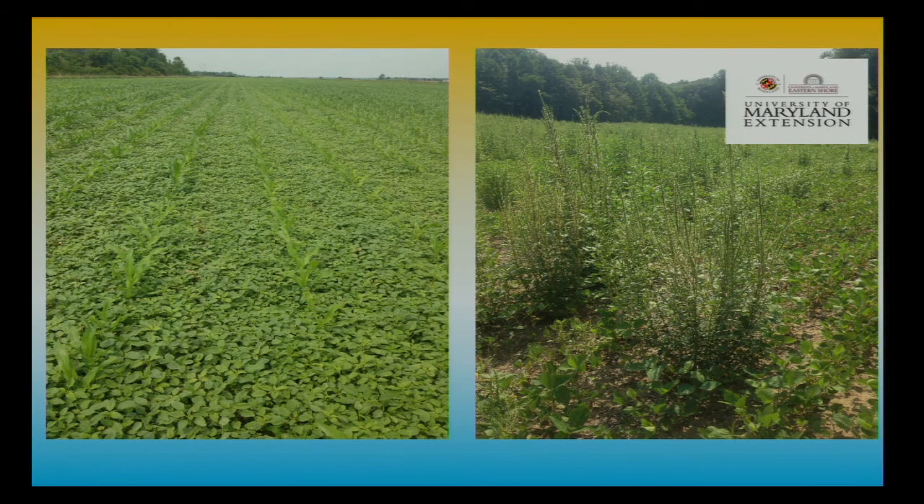This is a picture of pigweed and Palmer amaranth — that's how prolific the seed is. If it goes unnoticed and you spread it across the field, it looks like you couldn't have sowed it better. Thankfully, that's a corn field and they were actually able to rescue that corn.